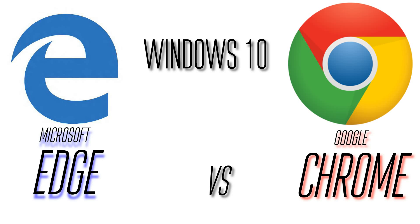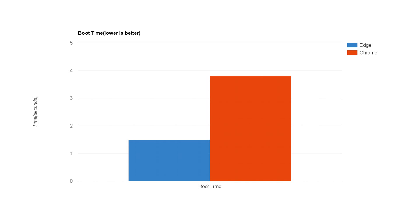Hey guys, it's Game Tech Super Sham back with another video. In this video I'm going to be doing the ultimate Windows 10 browser wars — Microsoft Edge vs Google Chrome. So without further ado, let's get started. I've got some benchmarks and some speed tests on popular websites.